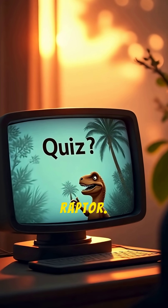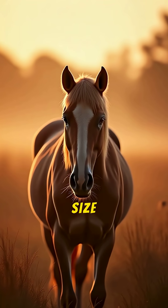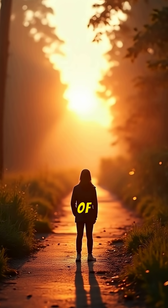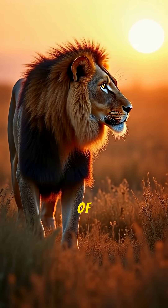Let's test your knowledge of the real raptor. What was the true size of a Velociraptor? A: The size of a horse. B: The size of a human. C: The size of a turkey. D: The size of a lion.